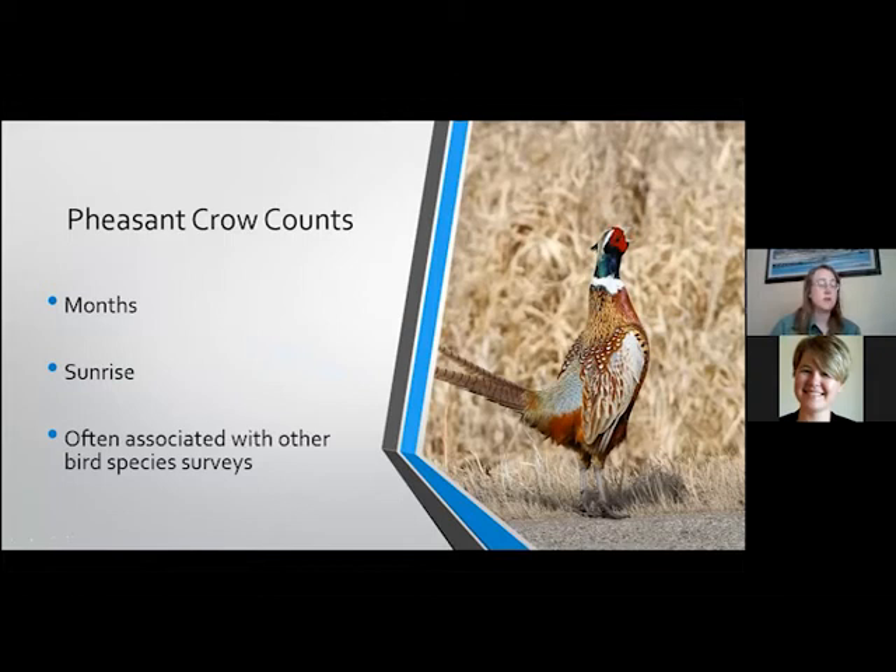So for pheasant, we do what's called the pheasant crow count. They have a call that kind of sounds like a rooster. Typically we're doing these surveys in the months of April and May, at sunrise. The protocol is you can start the survey about 45 minutes before sunrise until about nine o'clock. A pheasant is going to crow roughly once every two to three minutes, so you really don't need to stay in one spot for more than three minutes — you're typically going to capture any rooster pheasants in that area. Then you drive on maybe a mile or two and survey at another location.